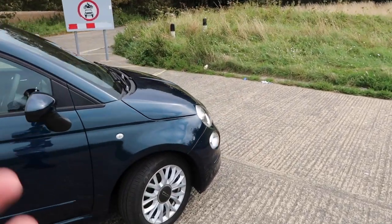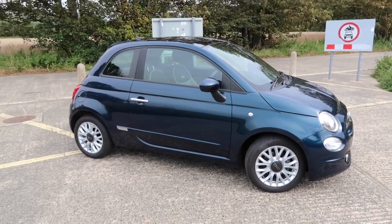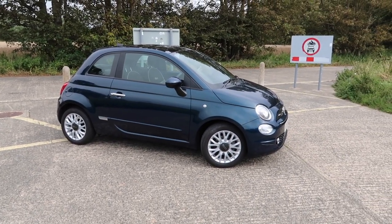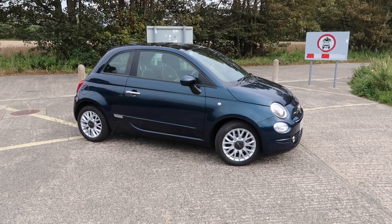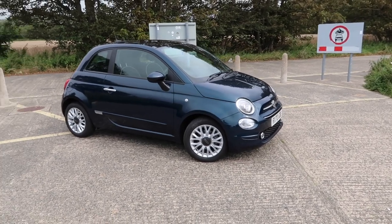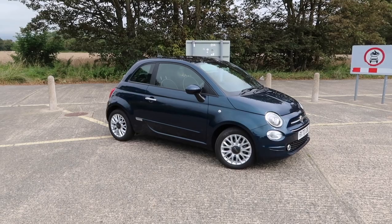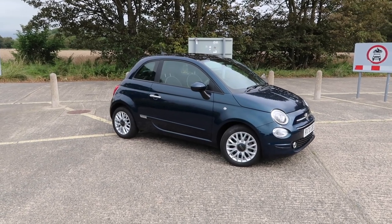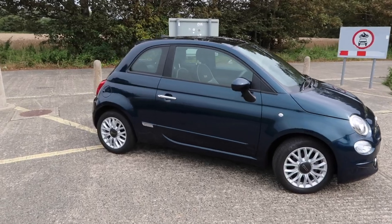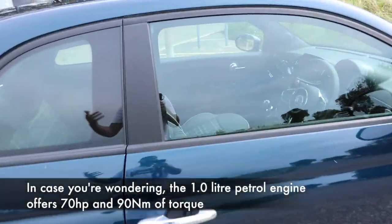Fuel economy is going to be very important for many of you watching. On a combined run, Fiat states you can achieve up to 53.3 MPG. In regard to emissions, this emits 119 grams per kilometre, meaning for the first year of VED you will be required to pay £180. Compared to the old 1.2 litre petrol, this emits up to 30% less, so it is a greener car.